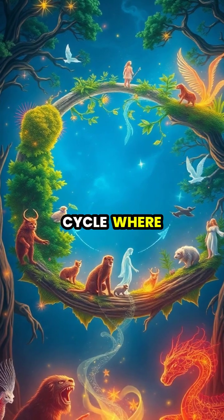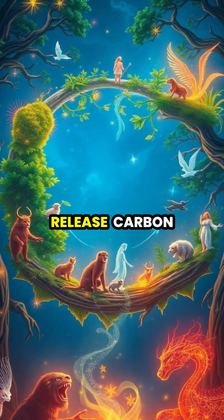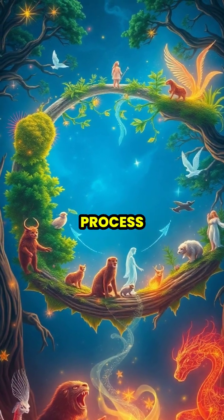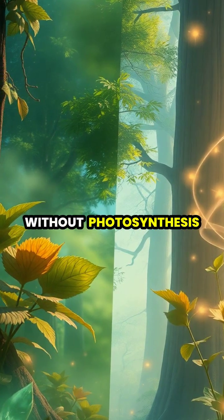This creates a perfect cycle where plants feed animals, animals release carbon dioxide, and plants use that carbon dioxide to restart the process.